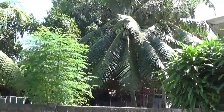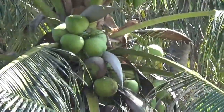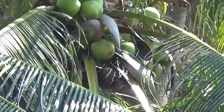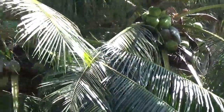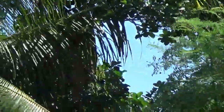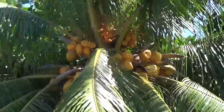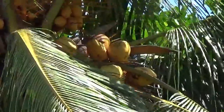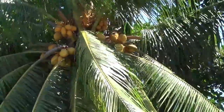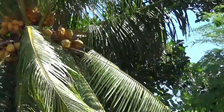Anyway, you can see what I wanted to show you here — the difference in the fruit on these coconut trees. It is definitely a difference. Well, that's all for today, you guys take care, and God bless y'all — have a great day.